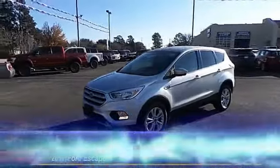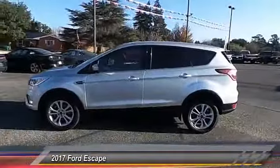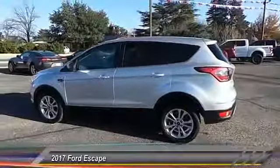Hey folks, welcome to Permian Ford. I hope you enjoy the video. The 2017 Ford Escape — gas engines flex, tow, sip, and go with Ford Escape.